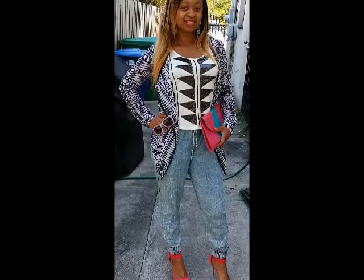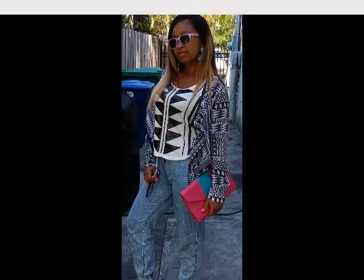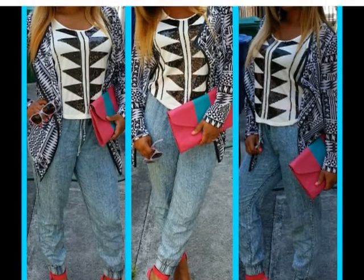Our second look is a really fun outfit — like going out, having a good time, maybe catching some lunch or hanging out at the movies with some friends. We have our signature key piece, but it's actually not tucked in. I paired it with some denim joggers from Forever 21. My jacket is a black and white crop jacket from Dee Dee's Fashion. My clutch is a pink and teal envelope clutch from Diamond Boutique Fashion. My heels are some hot pink heels from Diamond Boutique Fashion, and my shades are from Forever 21. So here's the second look — a lot of fun, super comfortable, great look for spring.